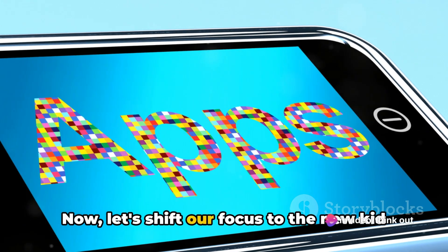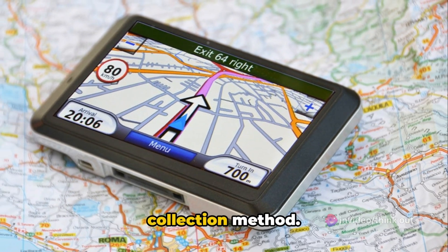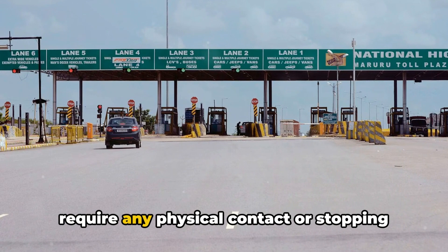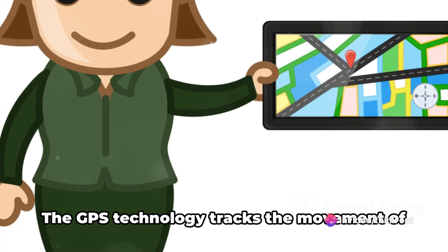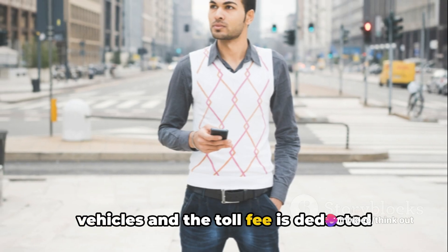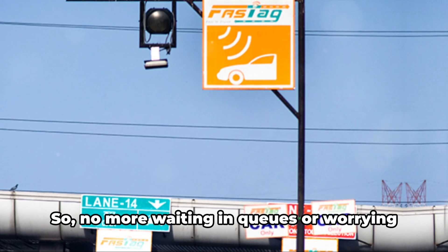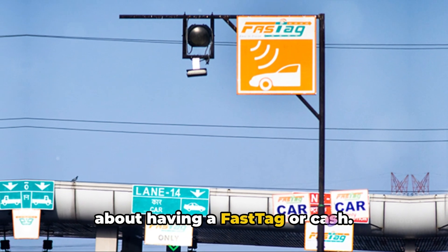Now let's shift our focus to the new GPS-based toll fee collection method. Unlike FASTag, this system doesn't require any physical contact or stopping at the toll plaza — it's all about virtual tolling. The GPS technology tracks the movement of vehicles, and the toll fee is deducted based on the distance traveled on the toll road. No more waiting in queues or worrying about having a FASTag or cash.